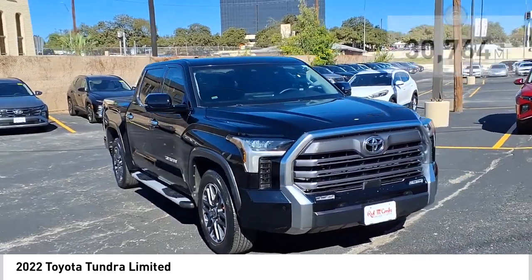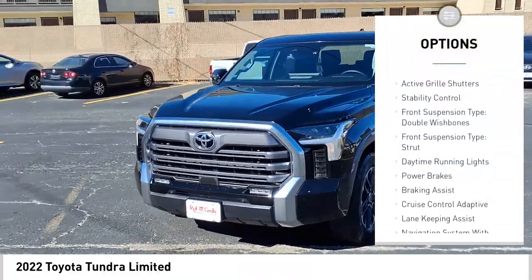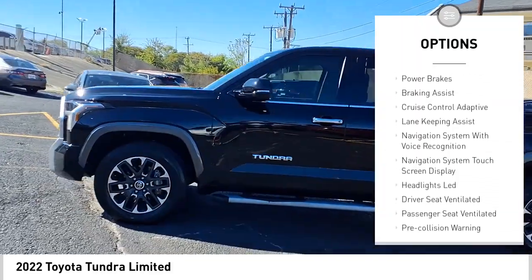Here are some of this vehicle's great options: power windows with safety reverse, rear step bumper, cargo bed light, LED, active grille shutters, and stability control.